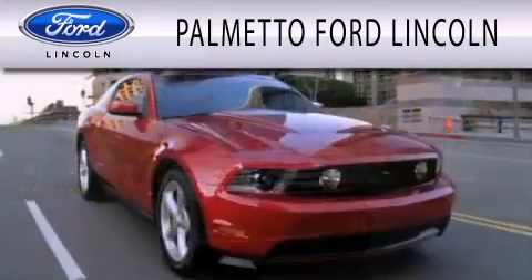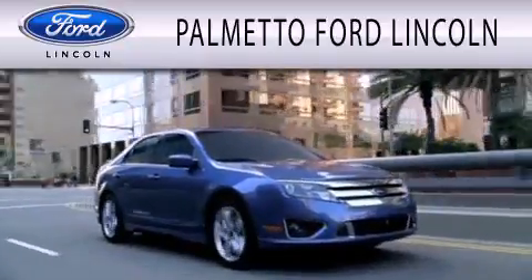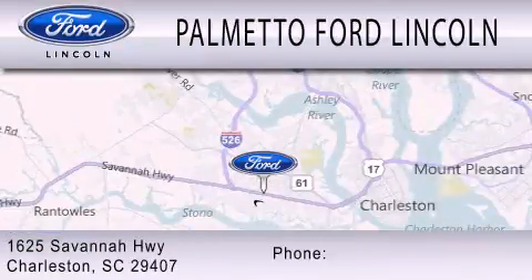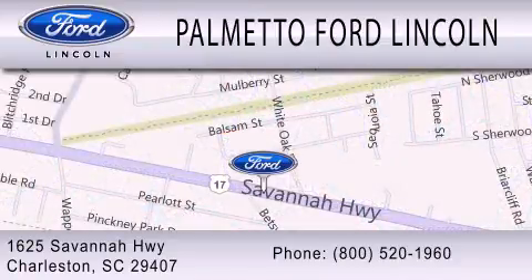Palmetto Ford Lincoln is dedicated to doing everything possible to ensure that the experience you have selecting your next vehicle is as pleasant as possible. We are located at 1625 Savannah Highway in Charleston. See you next time!